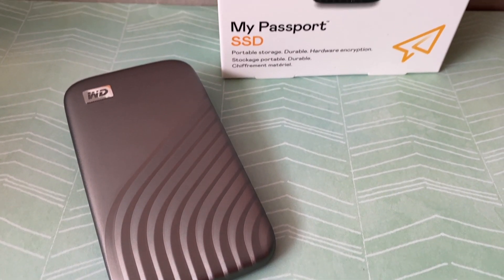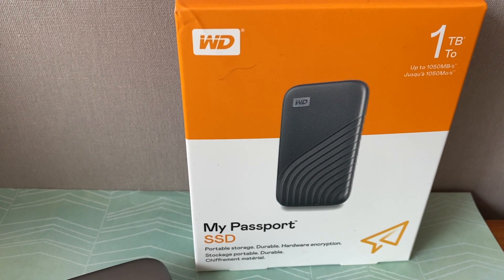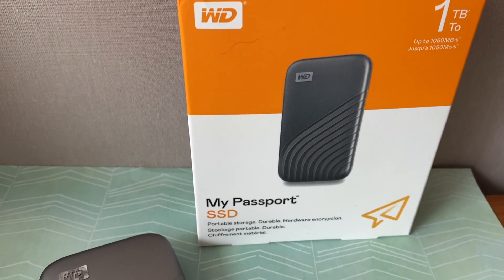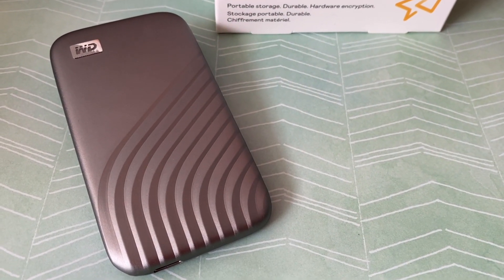It can also work as a backup device for Apple's Time Machine, which is what I was most interested in it for, though it is worth noting you do need to reformat it to do that. Included backup software makes it easy to move your high-capacity files to your drive or your cloud service account. The WD backup software can be set to run automatically on a schedule — just pick the time and frequency to back up those important files from your system onto your My Passport SSD drive.